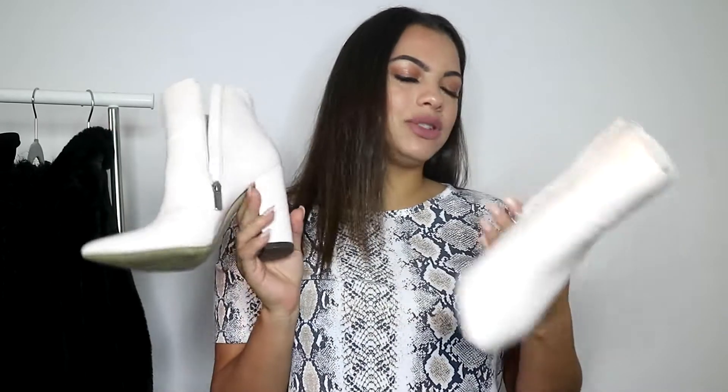Moving on to shoes — I'll start with the ones from Mercari. I've been after some white boots for so long, but finding the perfect white boots with the right heel is actually quite difficult. I stumbled across these white block heel boots on the app and thought I had to pick them up. I love block heels because you can wear them throughout the day — they don't look too dressed up and they don't hurt your feet too much. They're just plain white but I'm so glad I picked these up.